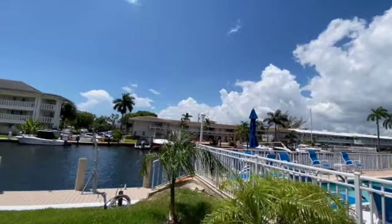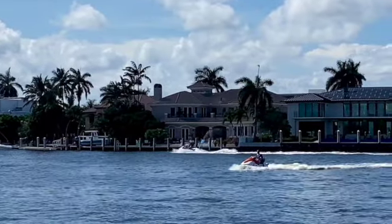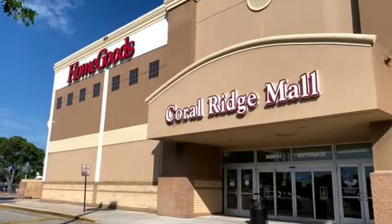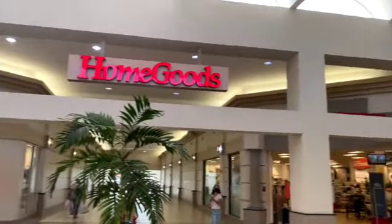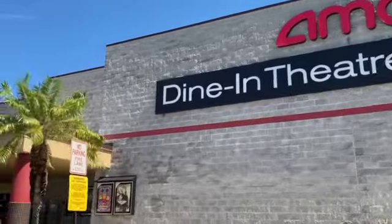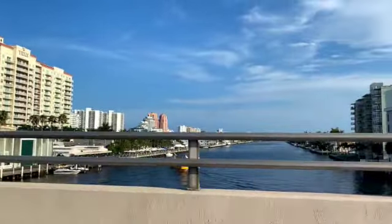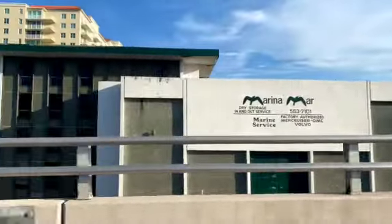The condo comes with a dock, so you can have your boat in your own backyard. Let me give you a quick view of the neighborhood around this home. We are walking distance to Coral Ridge Mall, restaurants, supermarkets, Target, AMC Dining Theater, and the best part — you just have to walk across the bridge to go to the beach.